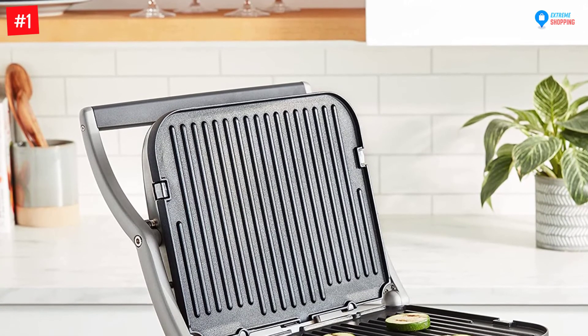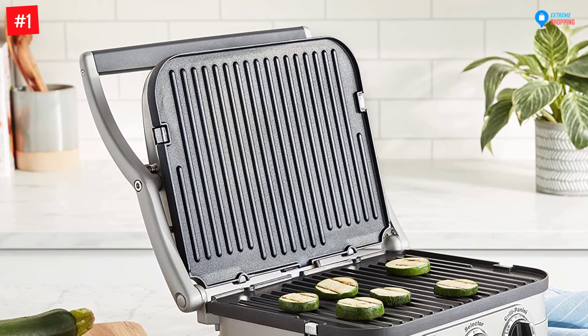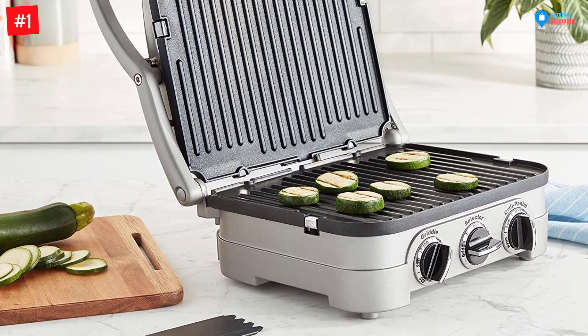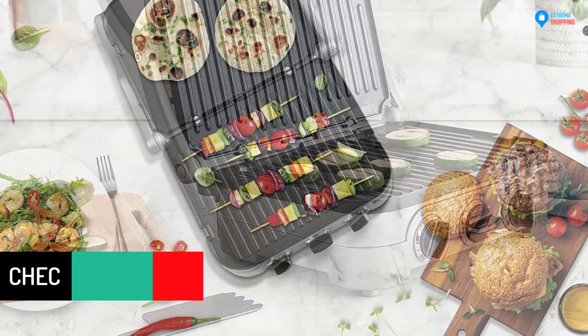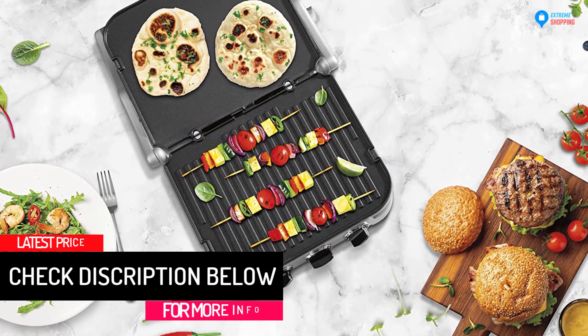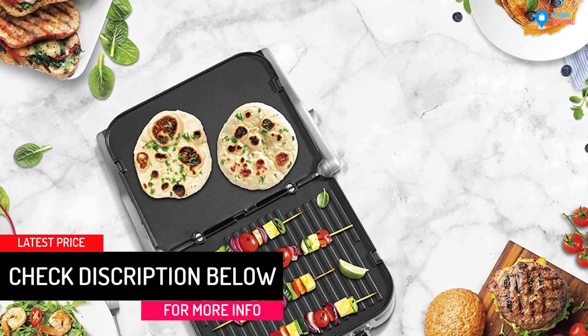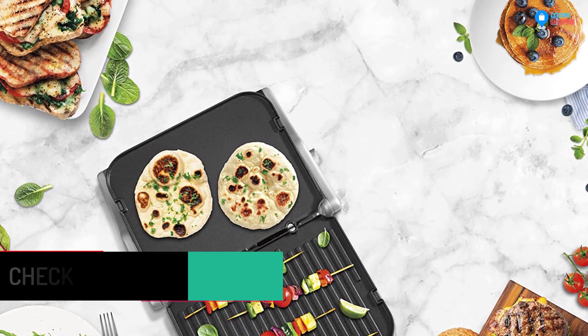You can prepare different foods with this griddle by regulating the right cooking heat. The heat-regulating knobs have an indicator to show the level of heat set. The cooking plate of this griddle is removable for efficient cleaning after cooking, and the cooking plate has a non-stick coating to minimize the need to use a lot of cooking oil.